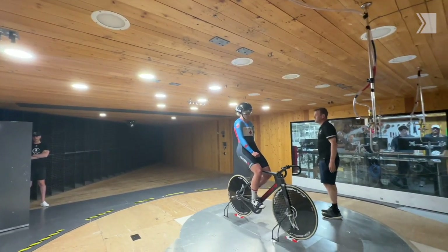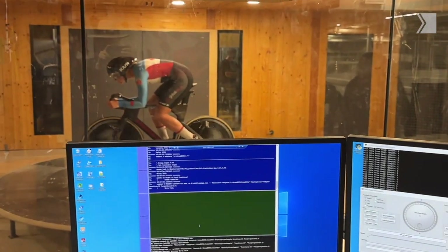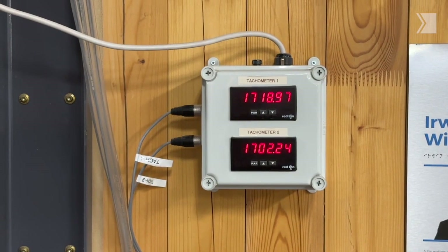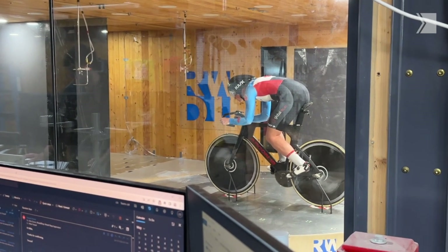We had arrived at a couple of variations to her position that we really wanted to test, because we found a way for her to be biomechanically better but we didn't know if that would be aerodynamically worse. We were able to test that here today and we'll take the numbers away to help make a more informed decision when we're dialing in the final equipment and bike setup for Paris.